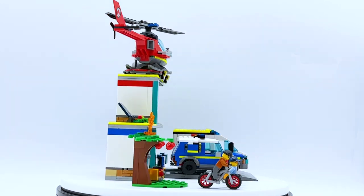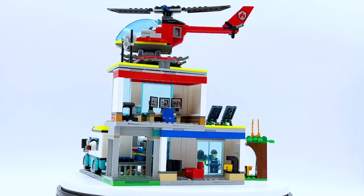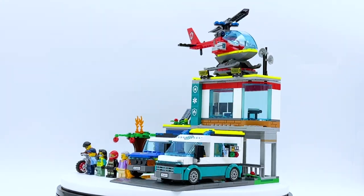This set does not officially release until January 1st, 2023, but it was sent to me early by the LEGO Group through the LEGO Ambassador Network. All opinions expressed in this video are my own.